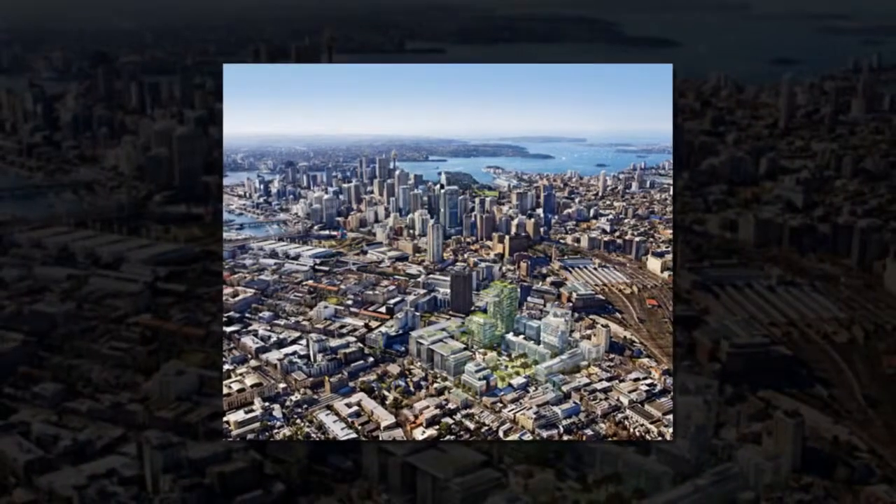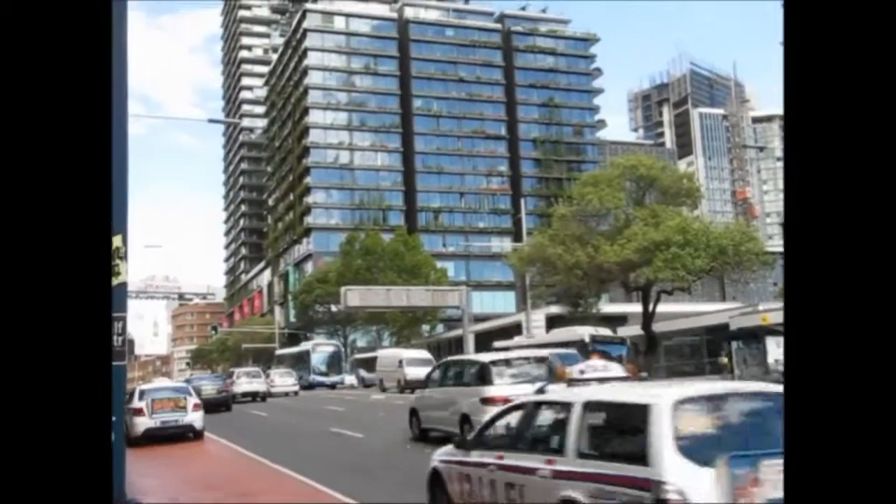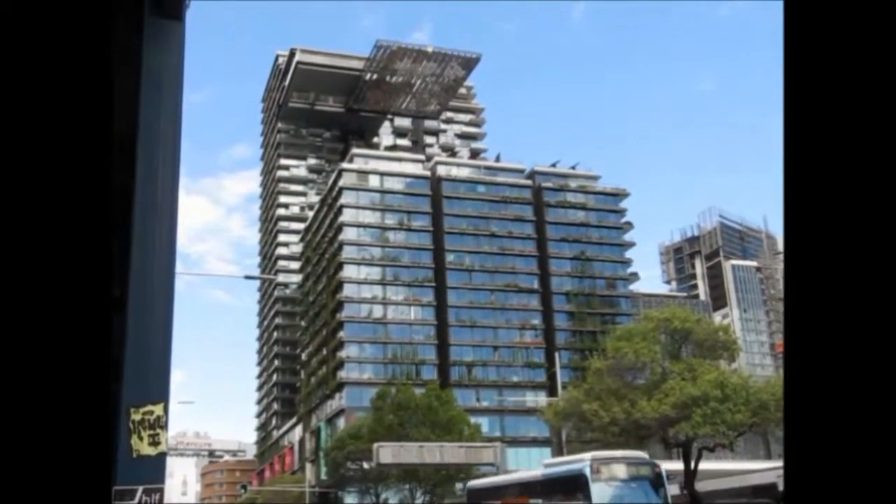It is located in a highly urban environment, right next to Central Station, alongside the busy traffic strip of Broadway, and with limited green space in the surrounding urban area.